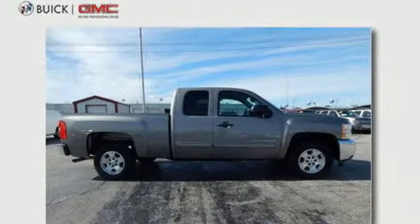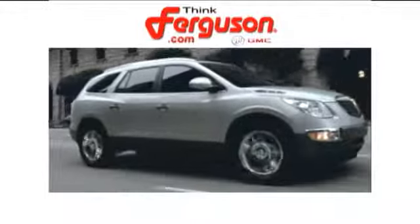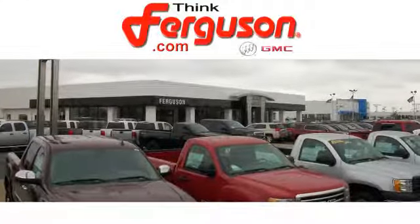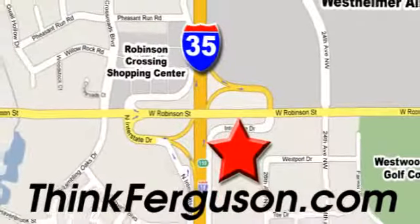Make this truck yours today and come in for a test drive. The deals won't get any better than they are every day at Ferguson Buick GMC. The customer service is great too. We are conveniently located off I-35 and West Robinson Street in Norman, Oklahoma.